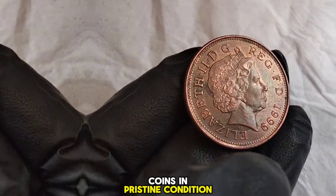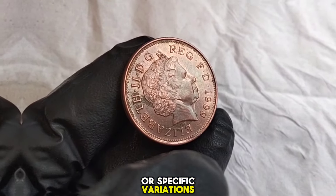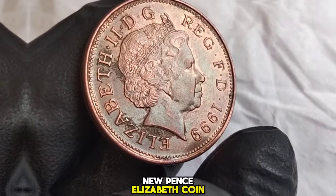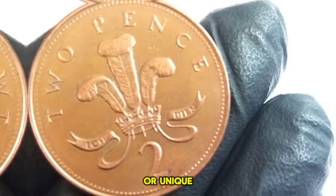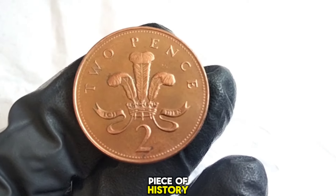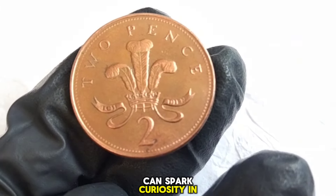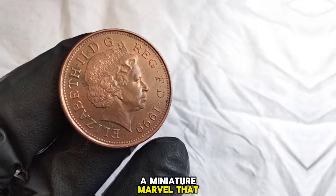Firstly, its condition: coins in pristine condition tend to fetch higher prices in the market. Secondly, rarity: coins with lower mint figures or specific variations can be more valuable to collectors. In terms of value, the 1999 UK two new Pence Elizabeth coin typically ranges from a few pence for circulated coins to a few pounds for those in excellent condition. However, if you stumble upon a coin with a minting error or a unique variation, its value could soar significantly. If you're interested in starting your own coin collection, why not consider adding this delightful piece of history to your portfolio? It's not only a tangible connection to the past, but also a fascinating hobby that can spark curiosity and wonder. The 1999 UK two new Pence Elizabeth coin — a miniature marvel that encapsulates a moment in time.